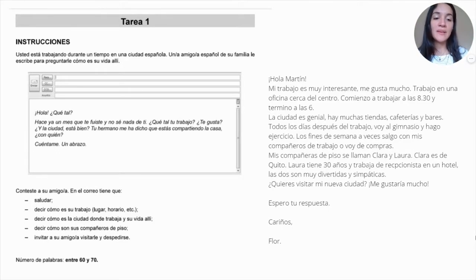The next paragraph: 'Mis compañeras de piso se llaman Clara y Laura. Clara es de Quito, Laura tiene 30 años y trabaja de recepcionista en un hotel. Las dos son muy divertidas y simpáticas.' In this paragraph I answered — decir cómo son sus compañeros de piso. And to finish: '¿Quieres visitar mi ciudad? Me gustaría mucho. Espero tu respuesta, cariños, Flor.' In the last part I did — invitar a su amigo a visitarle y despedirse. So following the questions I answered in order, it's organized and I replied to this person, greeting them, answering all questions, and finishing by inviting them to my city and saying goodbye.